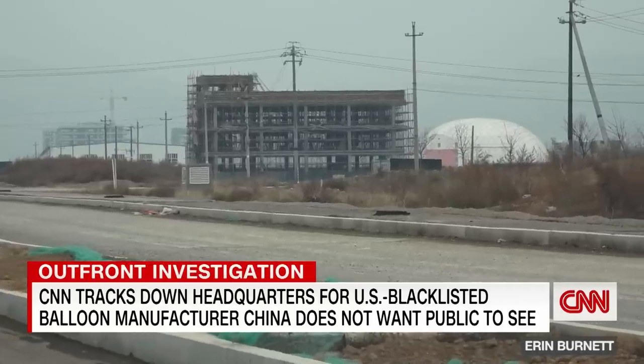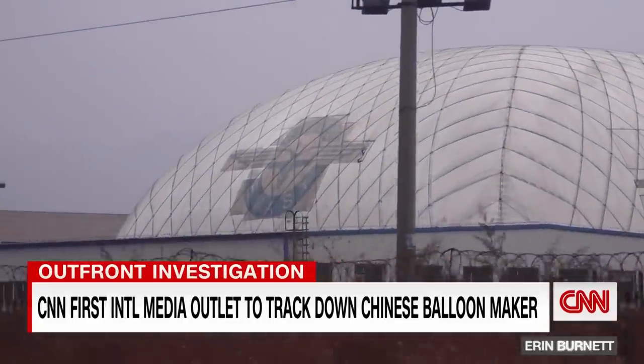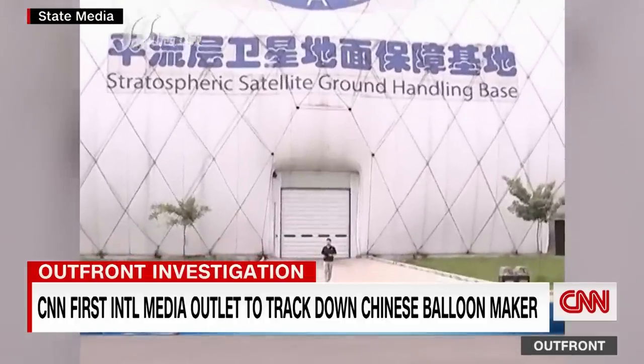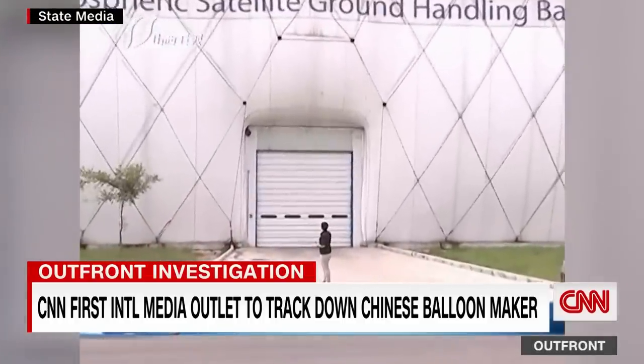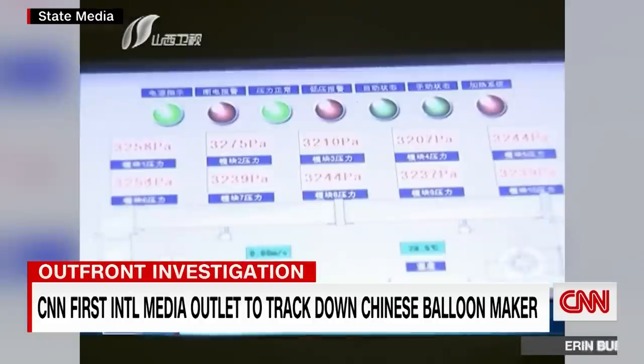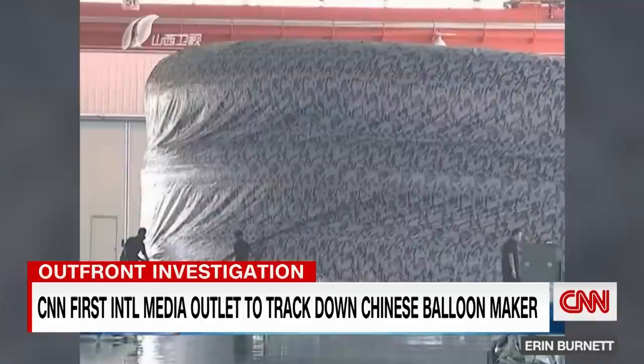The first thing we notice, a giant white dome. A closer look shows the company logo. Inside that dome, a lab. We dug up a 2017 Chinese state media report. The report says this is where workers test high-altitude balloons, like the one that flew over the U.S.